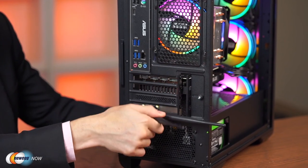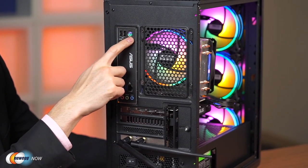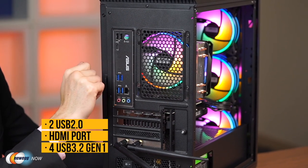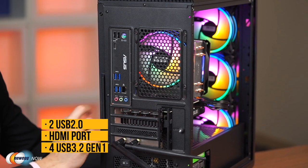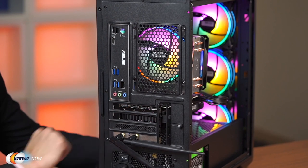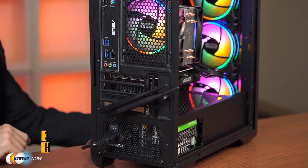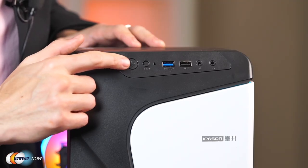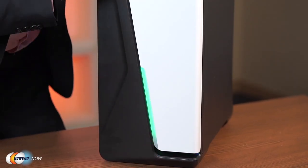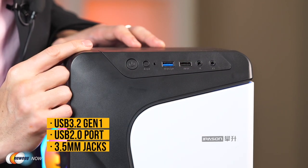Antennas are included to boost the signal. At the rear you'll find legacy PS/2 and USB 2.0 ports, HDMI, four USB 3 ports, Ethernet, and three 3.5mm ports for mic in, line out, and line in. The GPU also comes with an HDMI and three DisplayPort outputs. Up front: power button, LED toggle button, a USB 3.0 port, USB 2.0 port, and two 3.5mm audio jacks.